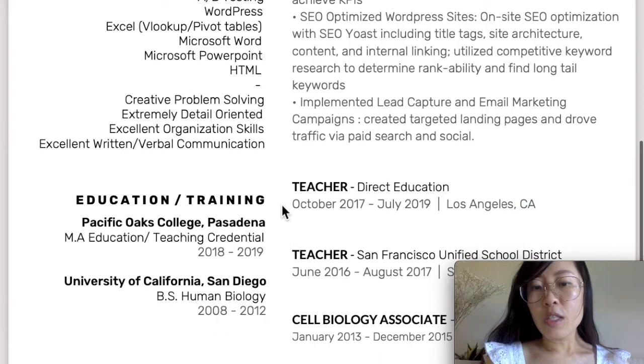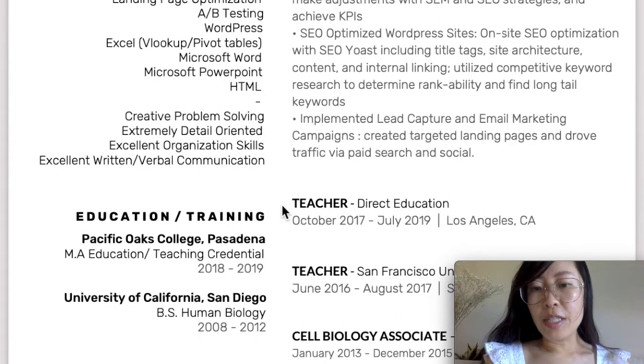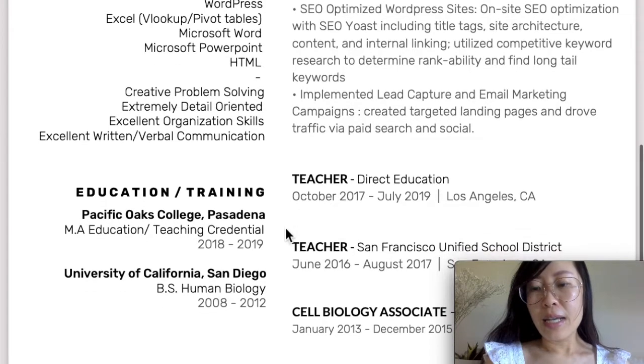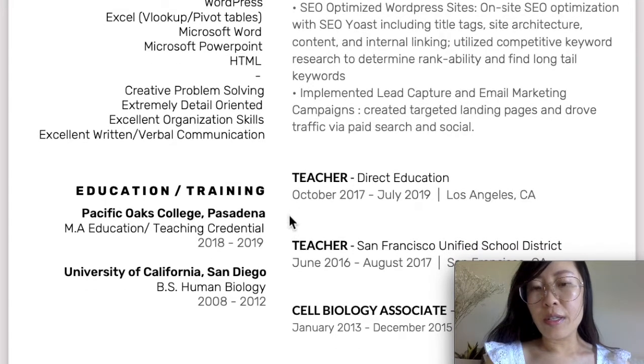I also talked about experience I had before I went into digital marketing. I was an elementary school teacher, and even though this has no direct relation, I added it in just so they know I was actually doing something before digital marketing. There isn't any reason to put a description if it does not relate, so all I did was put the title, the company, and the timeline I was there.